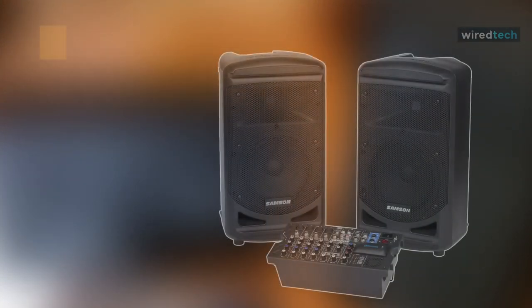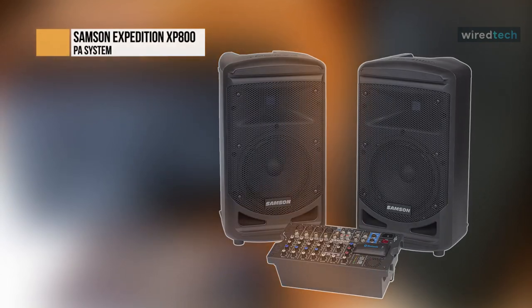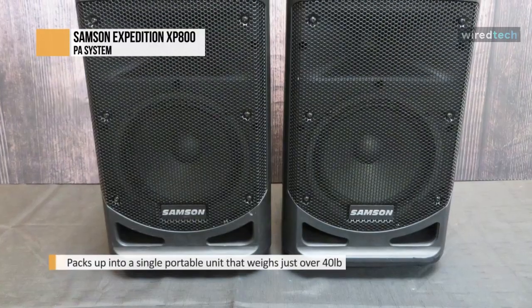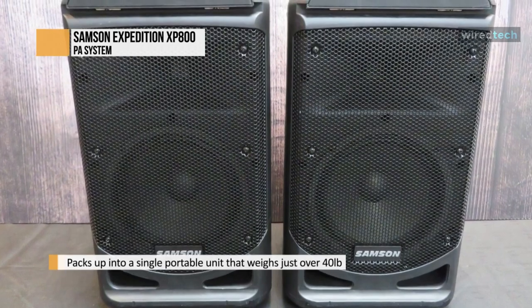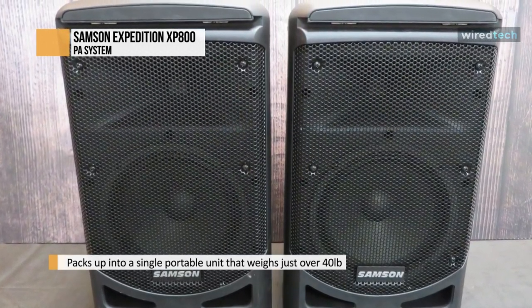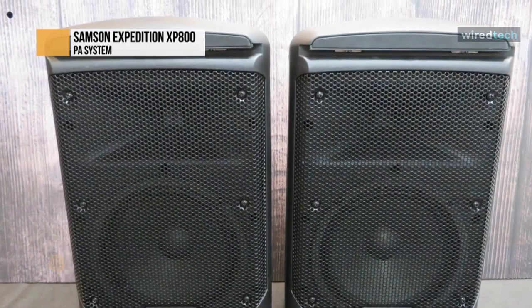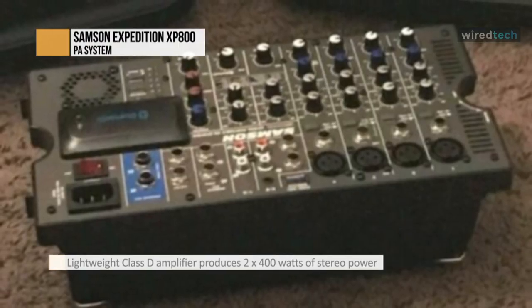Samson's Expedition XP800 is an all-in-one sound system that offers excellent audio quality with quick and easy setup, providing 800 watts of power. The XP800 features a lightweight 8-channel powered mixer and 2 8-inch speakers. For enhanced portability, the XP800 offers a unique speaker locking design that allows the system and all its components to be packed up and transported as a single unit, weighing just over 40 pounds.